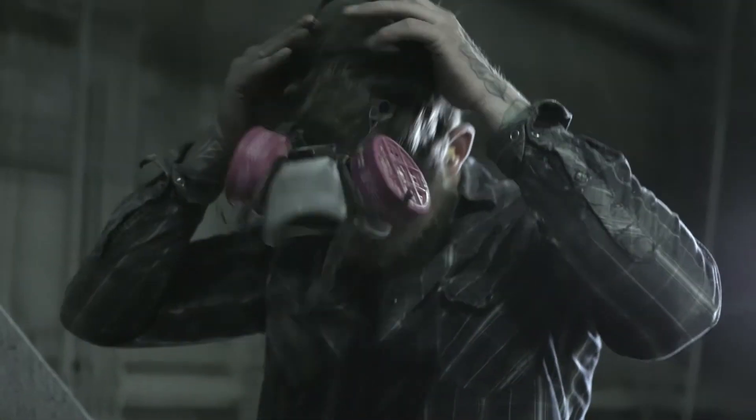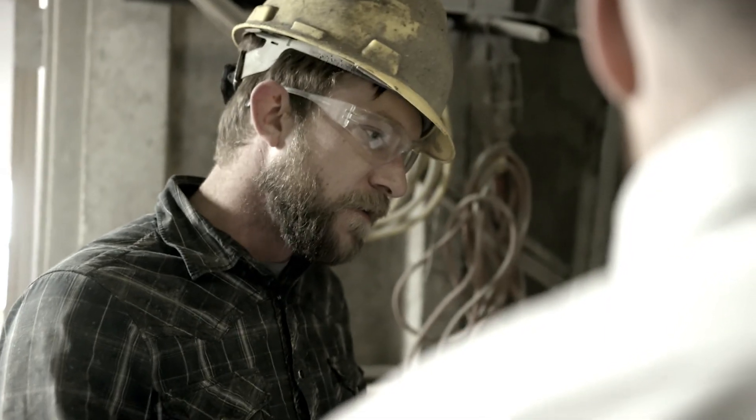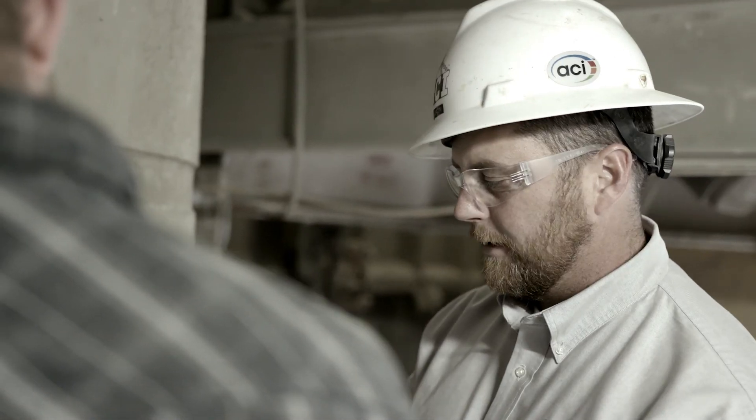Safety in a precast plant requires every employee to be vigilant at all times. Your diligence will ensure not only your safety but the safety of those you work with.